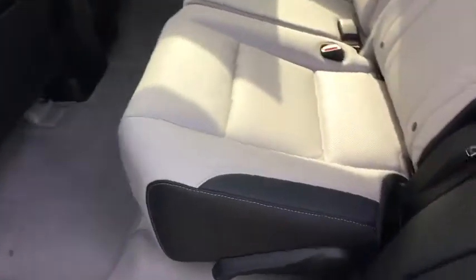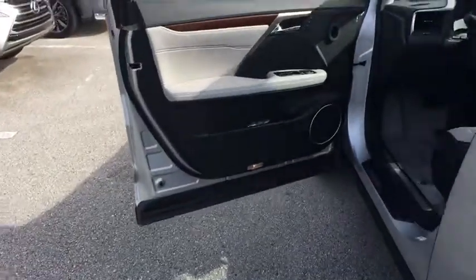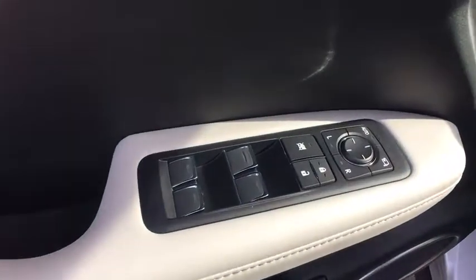Leather-wrapped steering wheel, Bluetooth, adjustable steering wheel, power steering, four-wheel disc brakes, hard disc drive media storage, cruise control, auto-dimming rear-view mirror, and aluminum wheels.